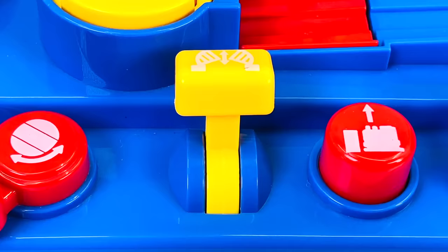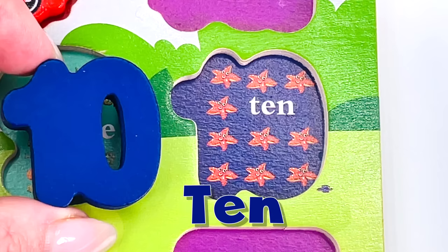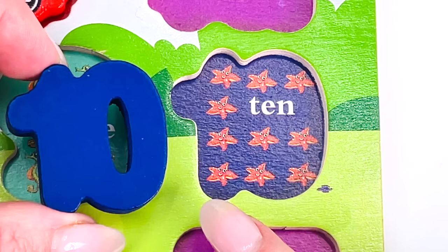Pull down the yellow lever. The bridge is closing. Oh look, we have a number. It's the number 10. Let's count the starfish together: 1, 2, 3, 4, 5, 6, 7, 8, 9, and 10.